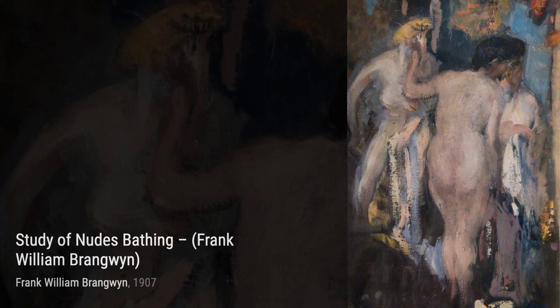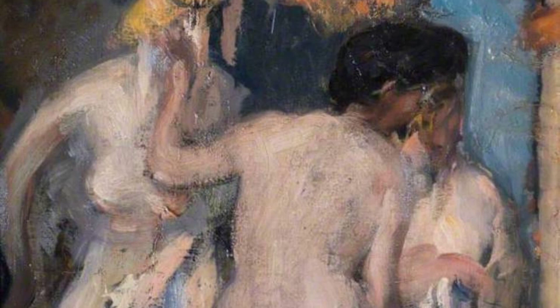Moving on, we have the British Empire Panel 4, Canada. In this piece, Brangwyn beautifully depicts the vastness and natural beauty of Canada, with its majestic mountains and serene lakes.